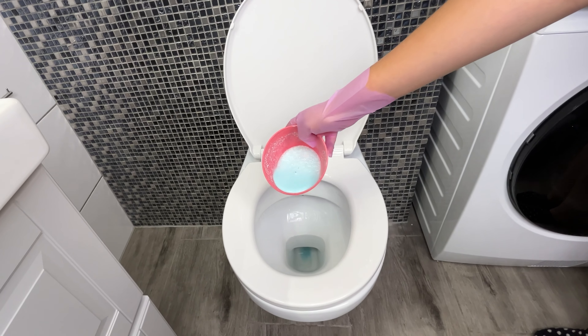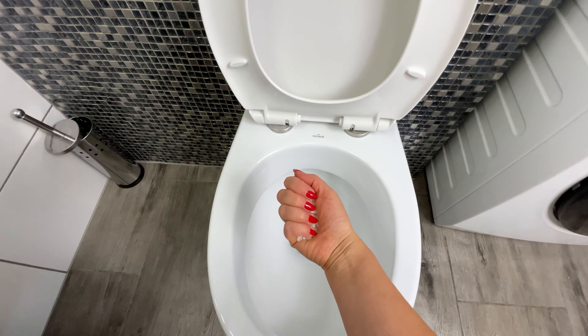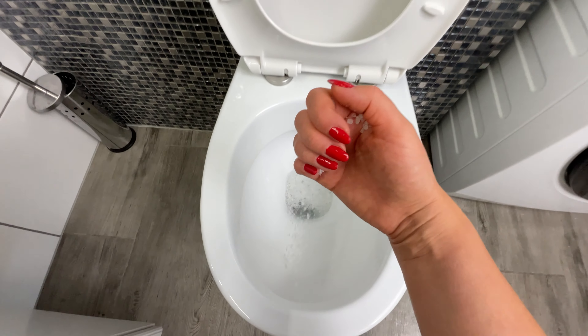Pour three-fourths of the resulting mixture into the toilet bowl, then scrub the toilet thoroughly from the inside. Apply the remaining mixture to a sponge and clean all other parts of the toilet. In a few seconds you have created an effective cleaner, leaving you with a clean, shiny, and fragrant toilet. When I discovered this, I started saving a lot on cleaning my house.